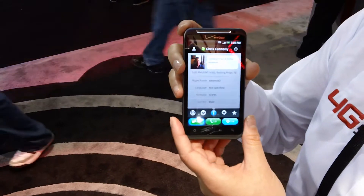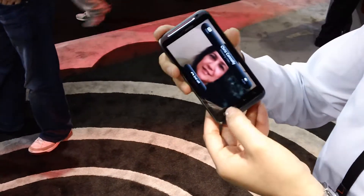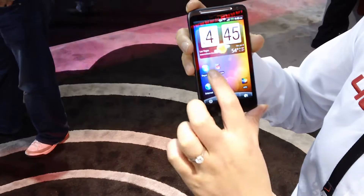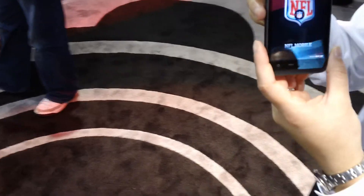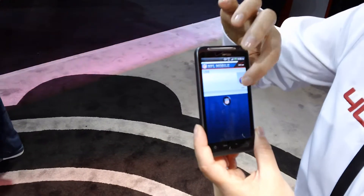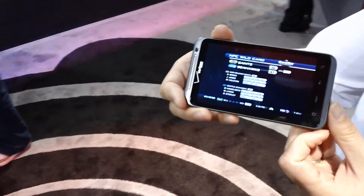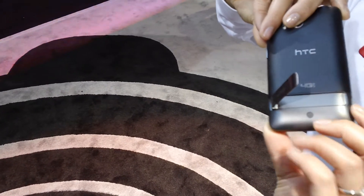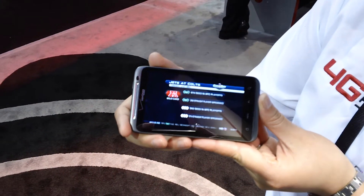The great thing is it's running on 4G LTE which is blazing fast. We can show you quickly how to do streaming NFL over there, which is totally live on Verizon Wireless. As it's pulling up it's pretty quick. It's also got dual Dolby surround sound on the backside for a richer media experience.